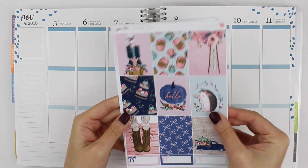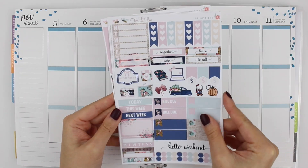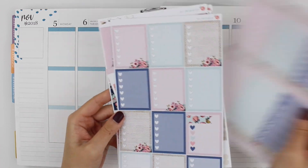Hi everyone, welcome back to my channel for another Dreamsgiving video. I have another journal with me for you today.